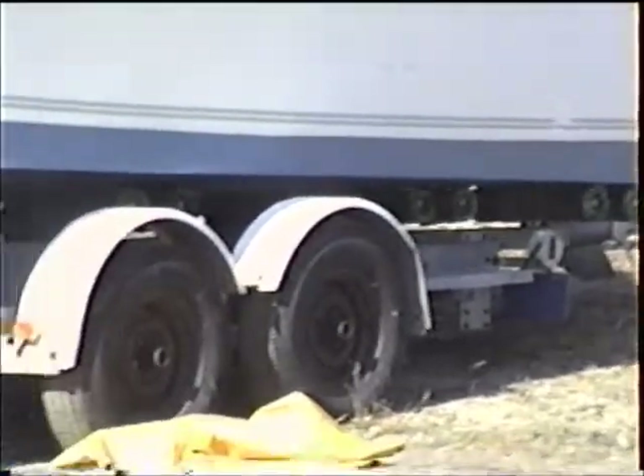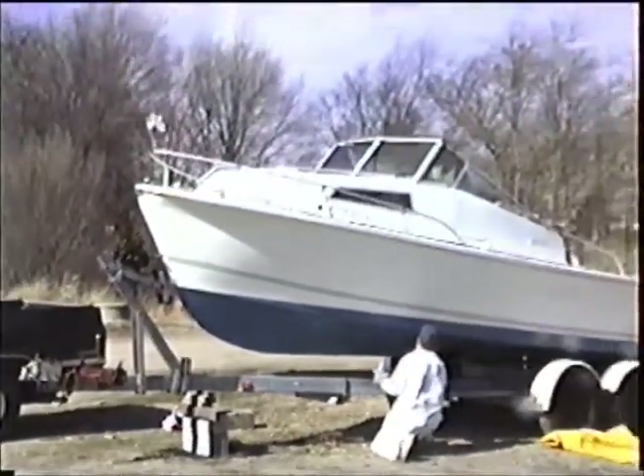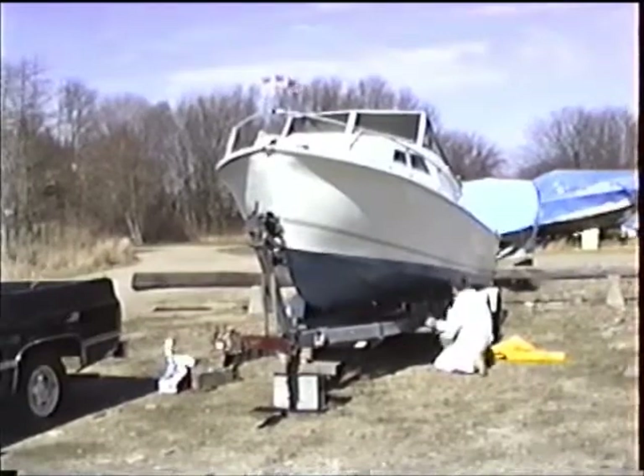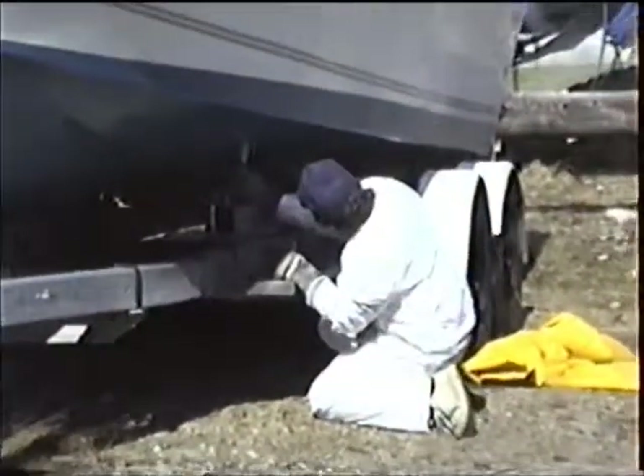Yeah, she looks better. All the undersides are all painted. He's getting there, piece by piece. A good day for working — very, very windy.